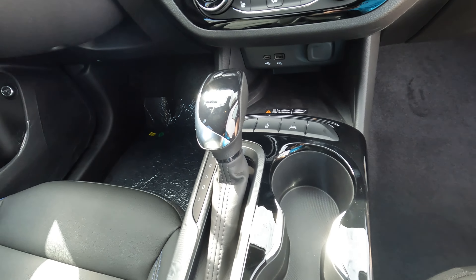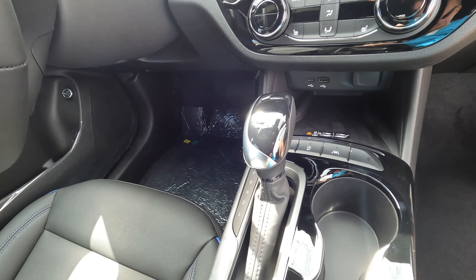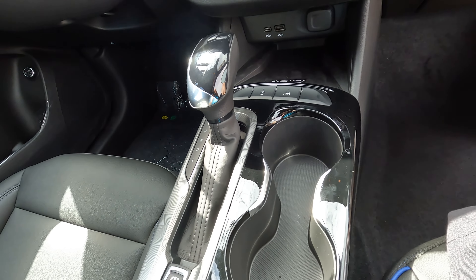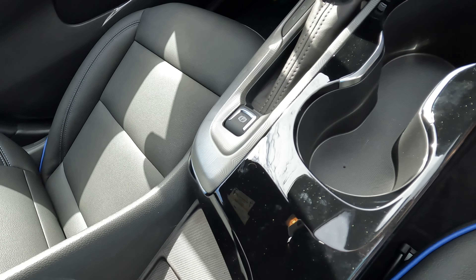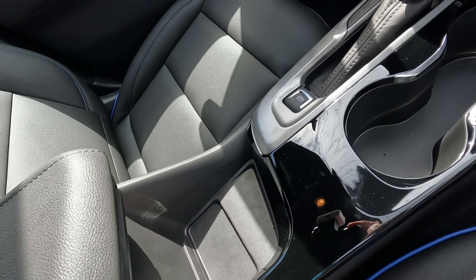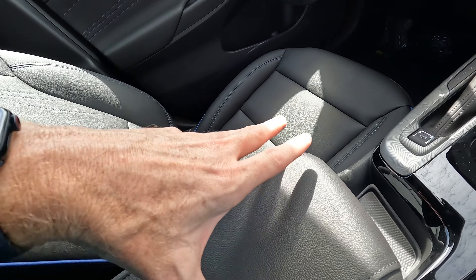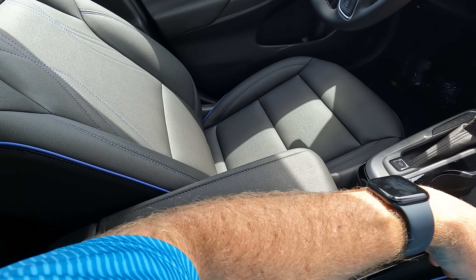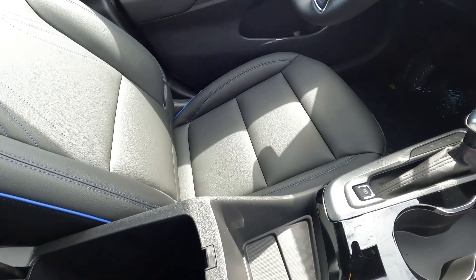For those of you who are not fans of push button shifters, Buick has you covered because you have a conventional style shifter right here. You're also going to have your cup holders. There is some gloss black or piano black in a few areas within the interior, a little bit of space within the front of the center console, and the lid is at a decent height that makes it very comfortable as an armrest.